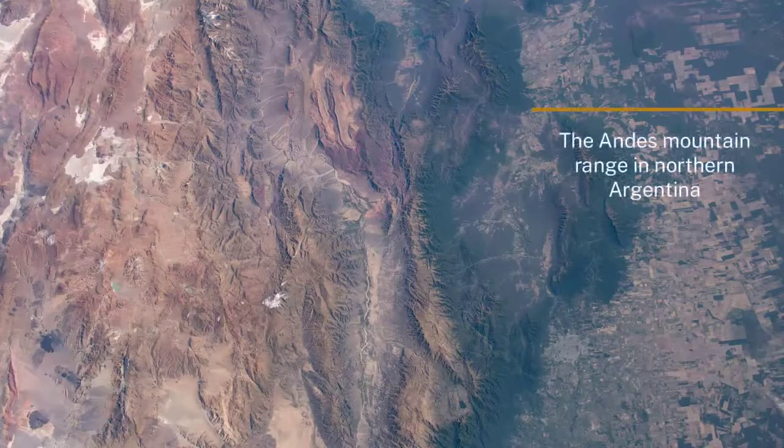We find mountain ranges at the boundaries of the plates — whether it's ocean-ocean or continent-continent collision, that's where we make the mountain ranges. So mountain ranges are important in this whole process of reshuffling and moving material around.